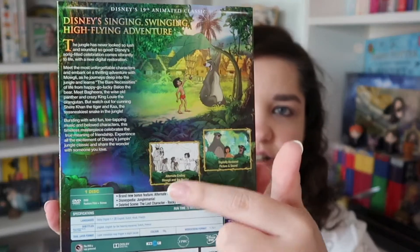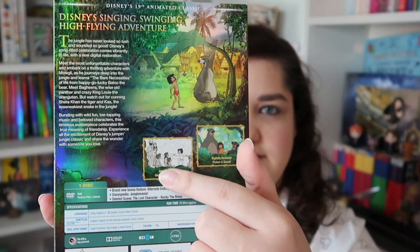You'll probably notice a theme with the ones I have seen and the ones I haven't — I was very Disney princess-orientated growing up. Number nineteen, we've gone back to the greens but a slightly darker green. That's right — The Jungle Book, with Mowgli on the front. There's the back with a few stills. I really like the drawn animation on this one. I really like the live action of this one as well actually.